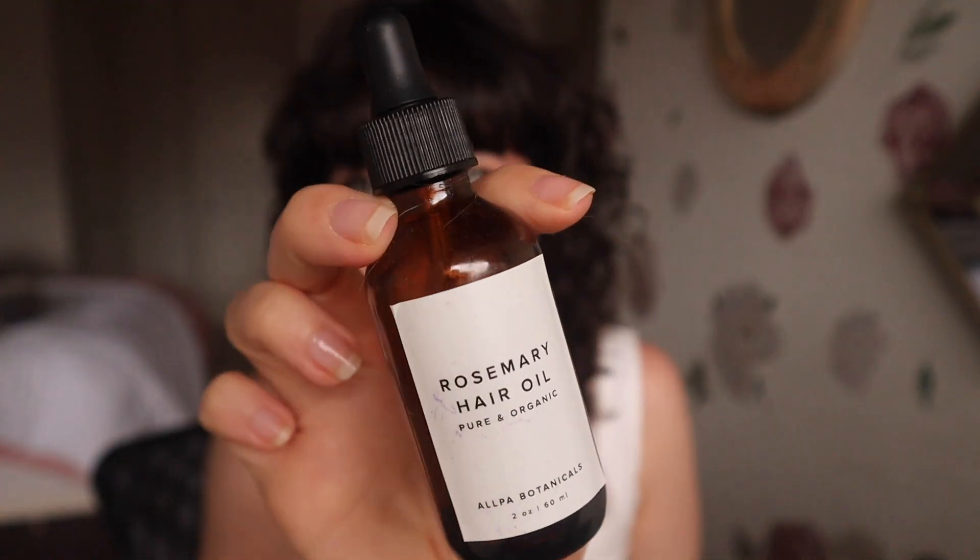The next empty is the Alpa Botanicals Rosemary Hair Oil, which I did use on my scalp, and it was okay. I do like rosemary for hair growth. I make rosemary tea — I boil rosemary and use the rosemary water as a last step in the shower, dumping it on my hair and not rinsing it out, like a final rinse. I do that about once a week and it's really helped with my hair growth and keeping my hair healthy as it grows. This hair oil was great — I would recommend it. However, I think I'm just going to stick with my rosemary tea method.